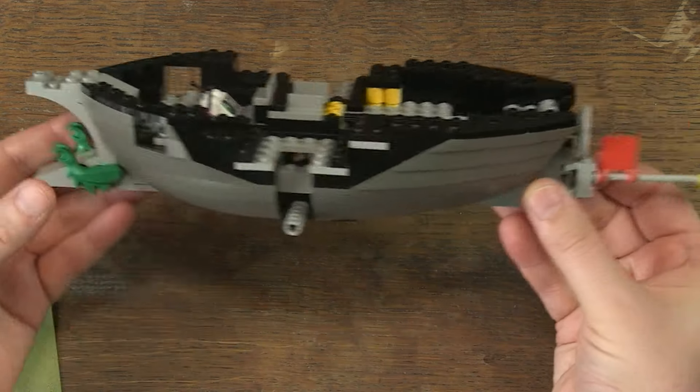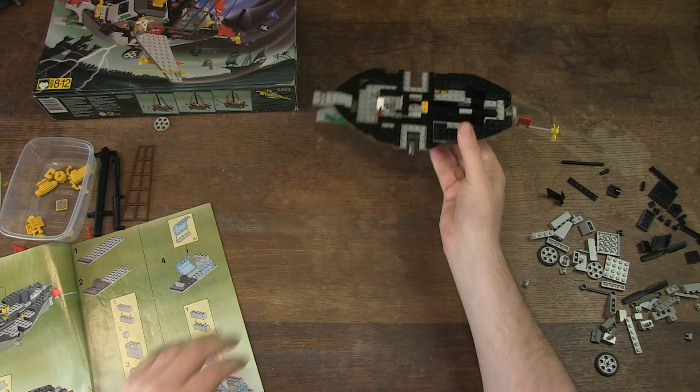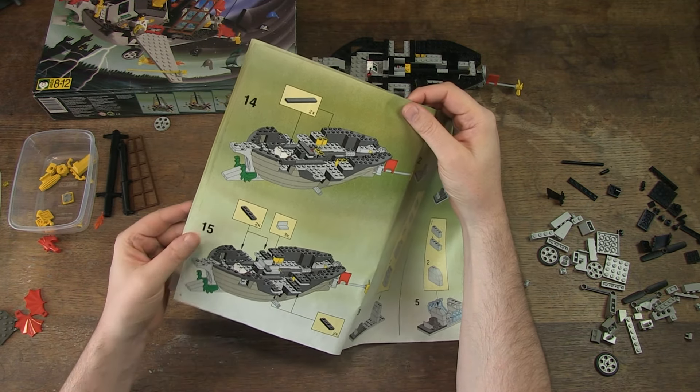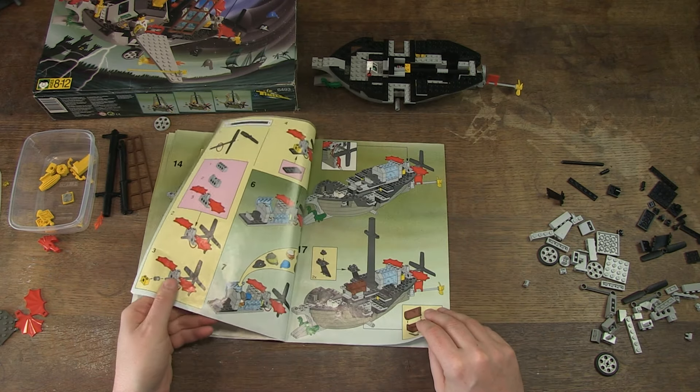I have completed the first 15 steps of the manual and have formed the basis of the vessel. But the construction process is not over yet, and there is still a lot to do.